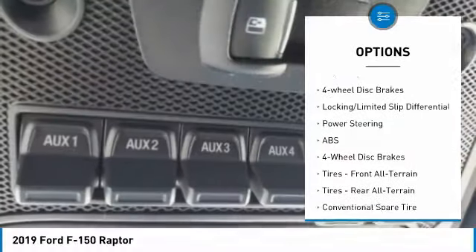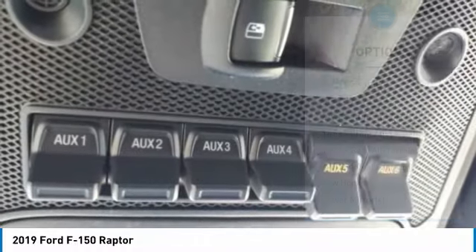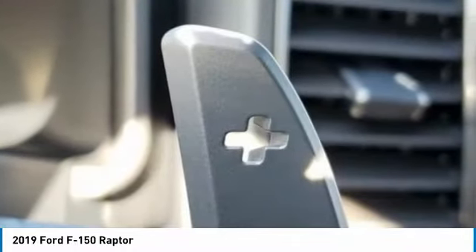Daytime running lights, remote engine start, privacy glass, fog lamps, four-wheel disc brakes.